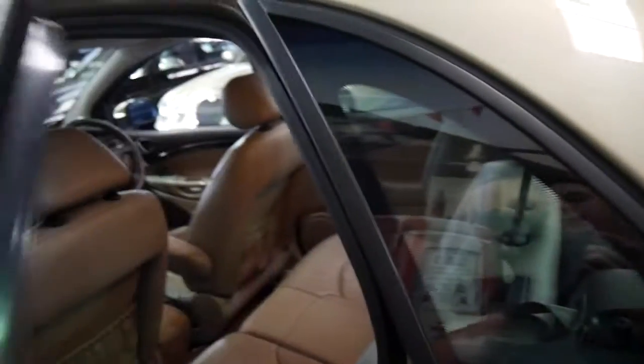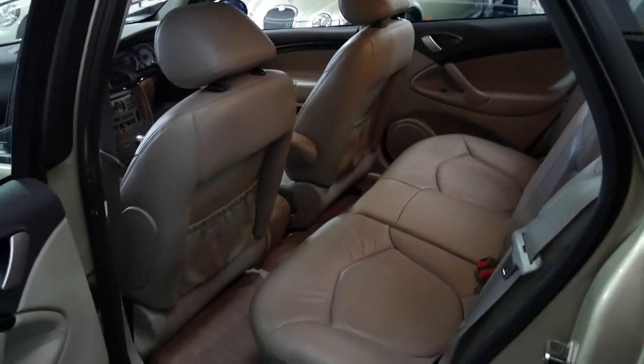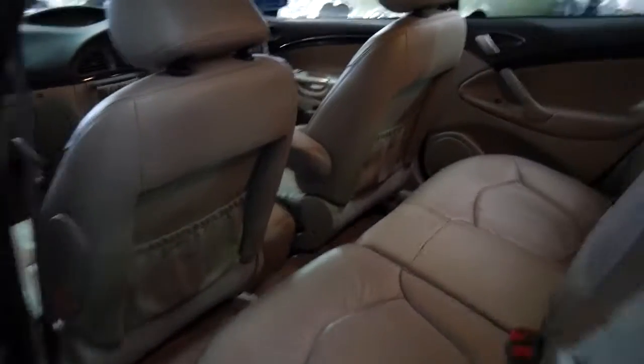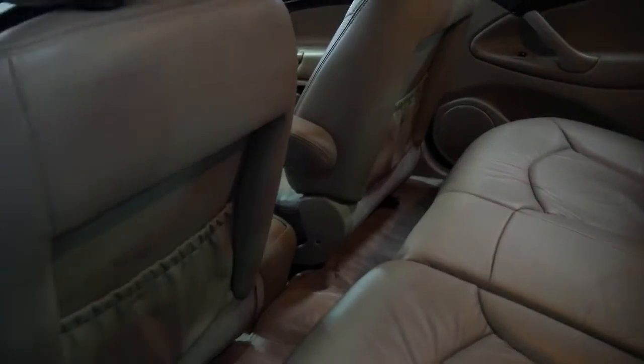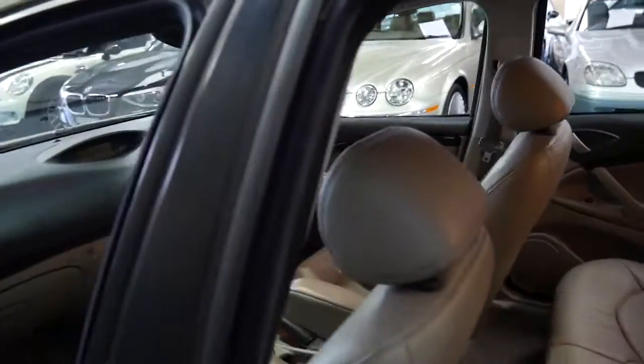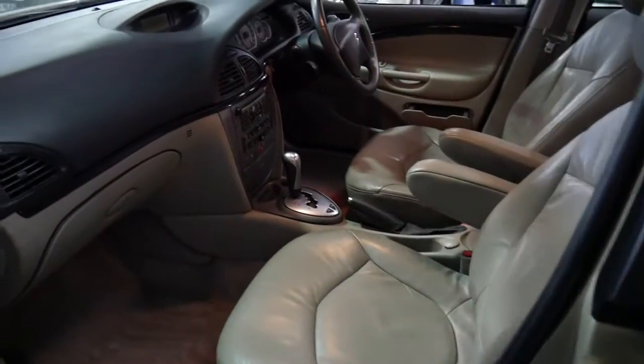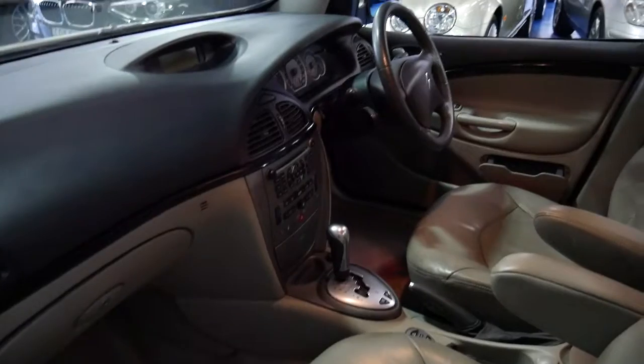I believe this colour is called Topaz and it's got a cream interior. We'd say it's really a cross between light grey with a bit of cream through it. Sometimes it's a bit hard to see in this light, but it's very, very nice.